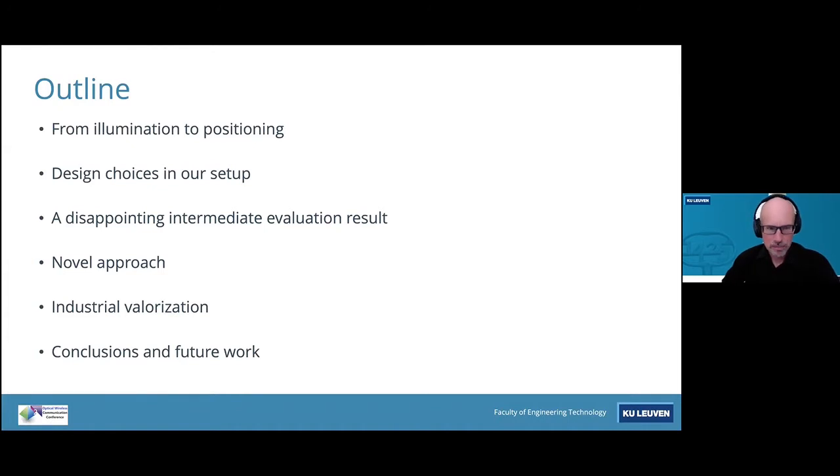The outline is as follows: first, some words about how to go from illumination to positioning. Second, the design choices that we have made in our setup and the drivers for those choices. Then a little bump in the road — the disappointing intermediate results we obtained experimentally — how these were tackled, first in a small scale and after that in a warehouse-like environment. And then a number of conclusions and a review of future work.